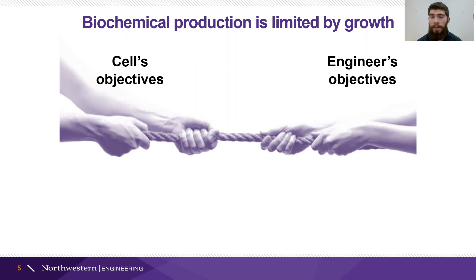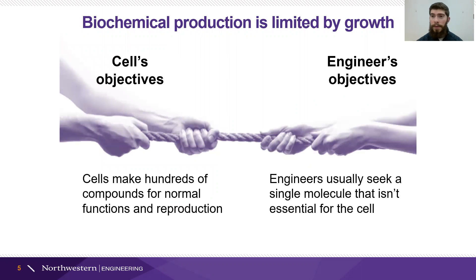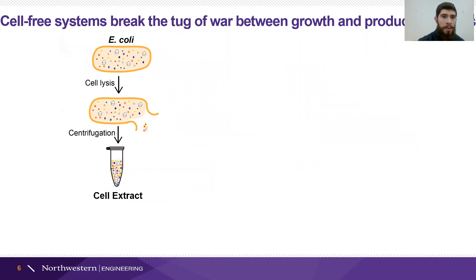The problem with this, though, is that we have to fight the cell. Cells have spent millions of years evolving to put all of their carbon and energy toward growth and reproduction, but synthetic biologists want these cells to focus on just a couple of molecules that probably aren't doing much for the cell. So to get around this, we break the tug of war by using cell-free systems.